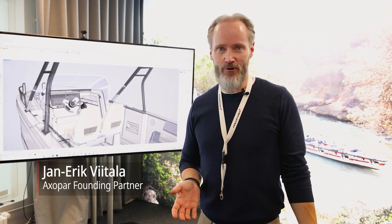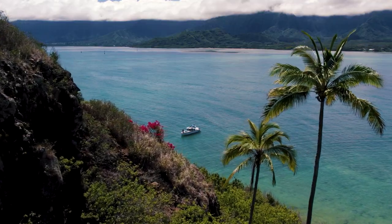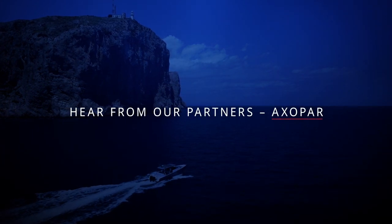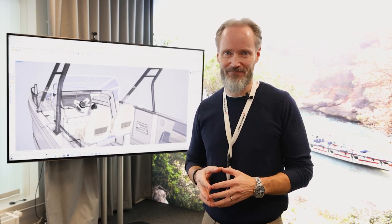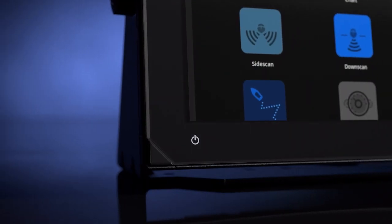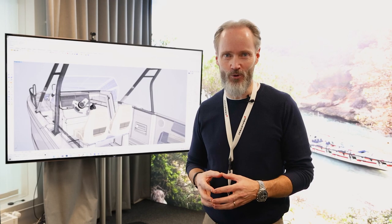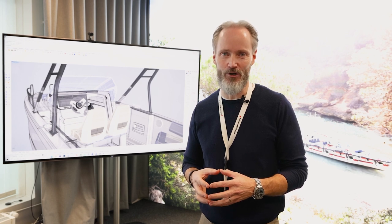I'm Jaan-Erik Viitala, founding partner of Axopar Boats Group. We're truly excited to see the results of the most ambitious project coming out of NaviCo in recent years — the NSX product family with its Neon operative system, all made to enhance our user experience on the water, a next generation design perfectly suited for our upcoming model releases.